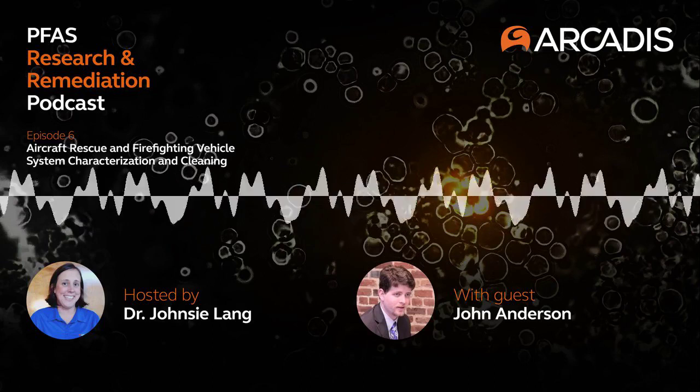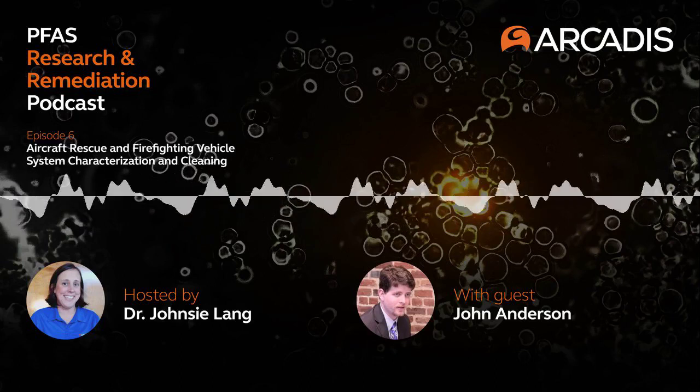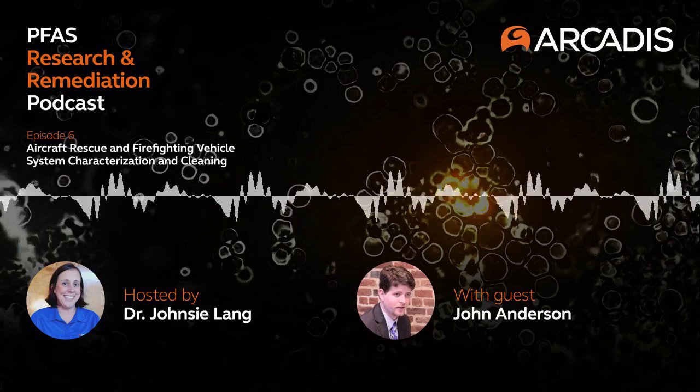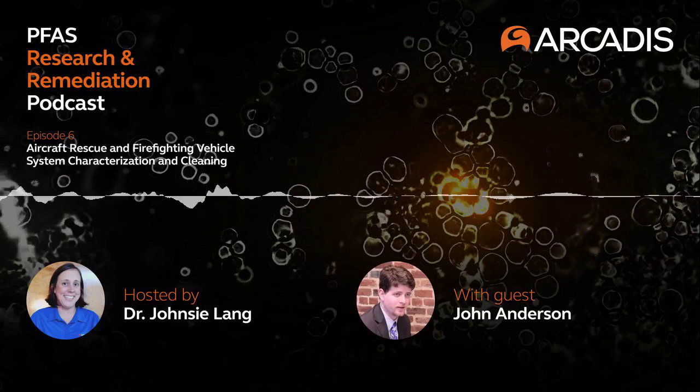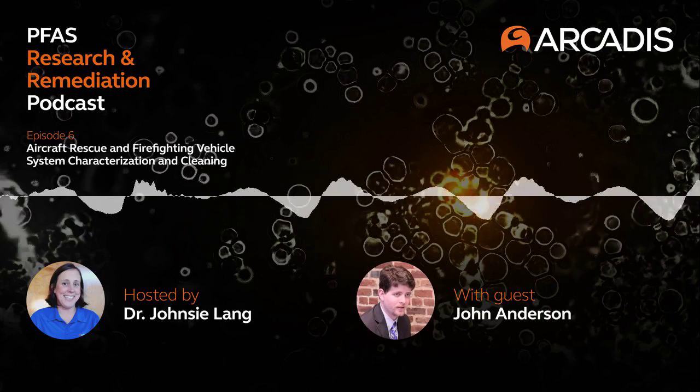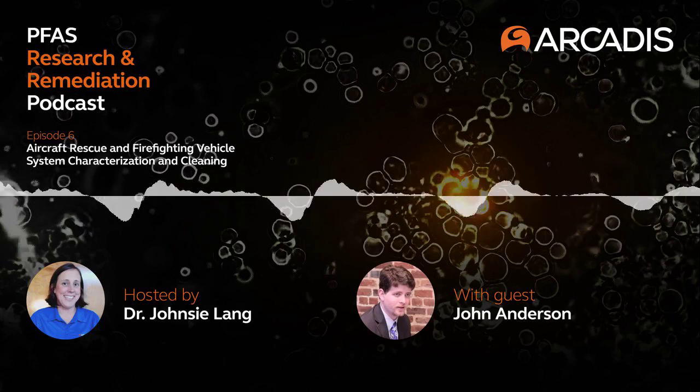John, this is your first ESTCP project where you're a principal investigator. Can you talk a little bit about moving from more of a client-based consulting world into this research grant funding world and how that's been a unique transition for you?